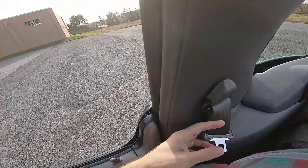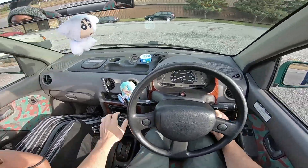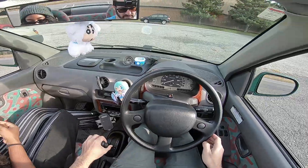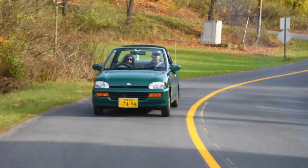This is an OG CVT. What it does is it lets the engine spin up to the power band before adjusting the ratios for higher speeds. This is how a CVT is supposed to behave for maximum efficiency.